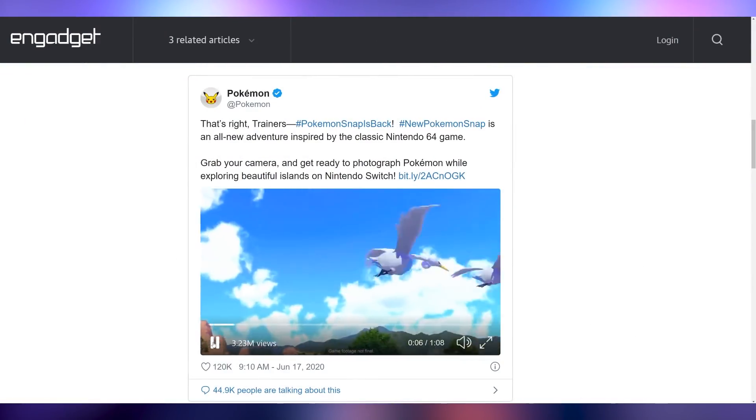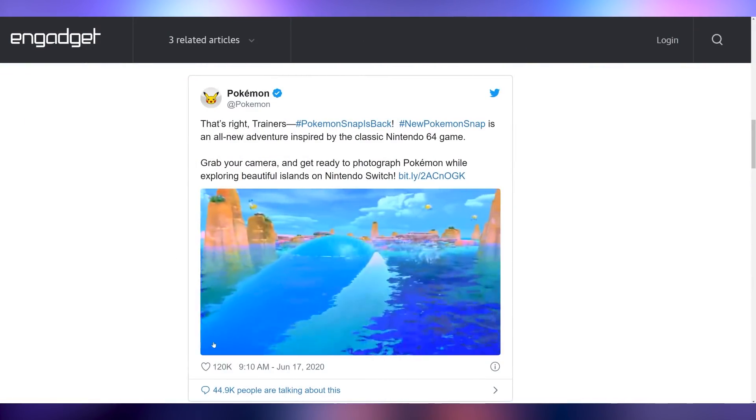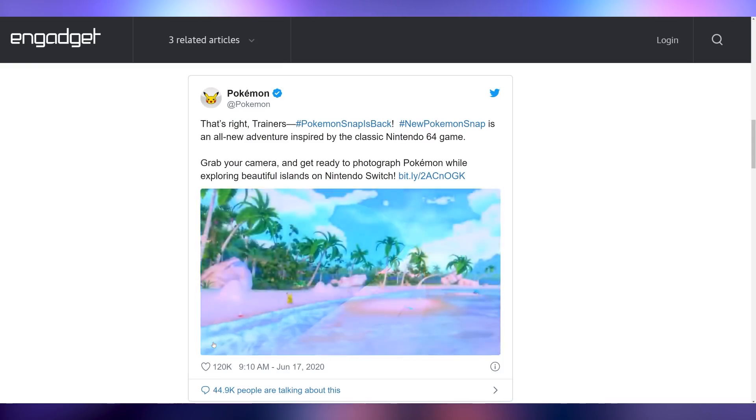Or if you're a Pokemon fan, you could be expecting a new Pokemon Snap game coming to the Nintendo Switch. Pokemon tweeted this out — there is indeed going to be a new Snap game on the Switch. As was pointed out, why does this look better than Pokemon Sword and Shield? Let me know if you're excited for Pokemon Snap in the comments below.